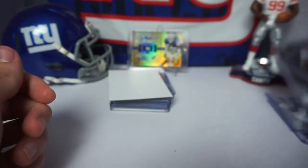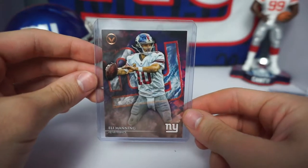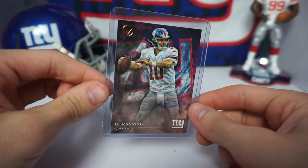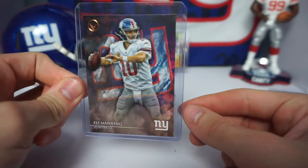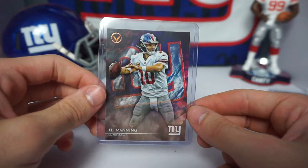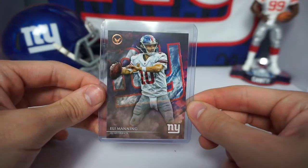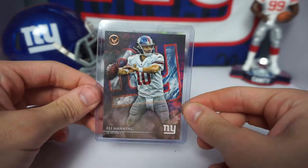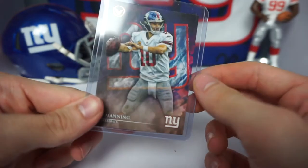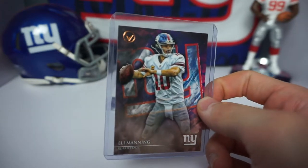This next card is a 2014 Topps Valor Eli Manning base set. This card isn't expensive by any means — I got it for 99 cents — but I love the way the Topps Valor set looks, with the team logo in the back like a tattered flag. I love the photo art they used for Eli, a very sleek looking card. Literally paid two bucks for it. I love collecting Eli cards — Giants GOAT.